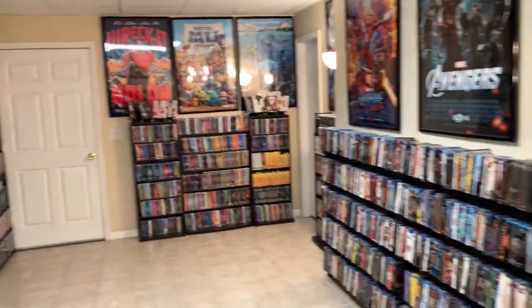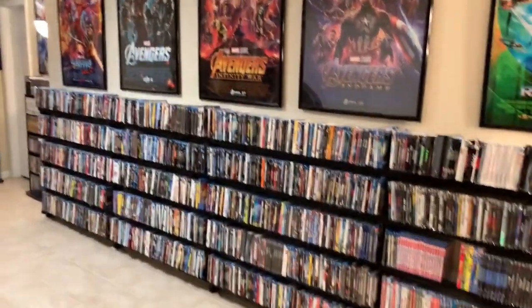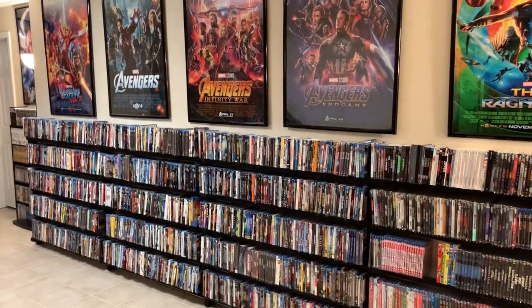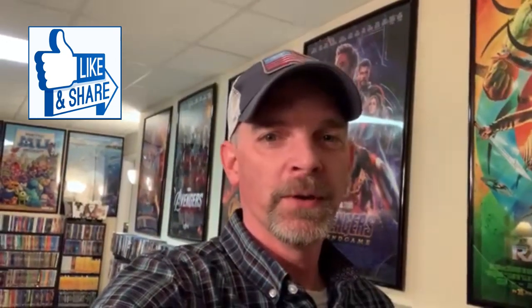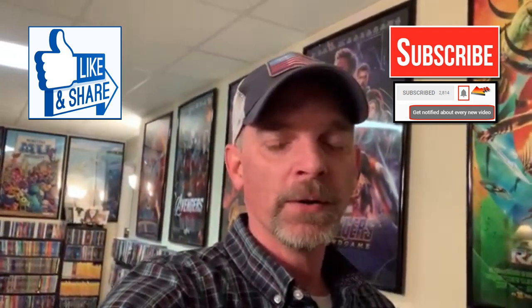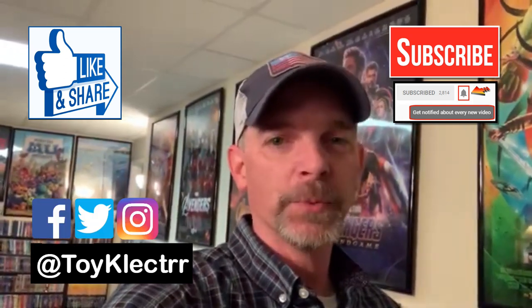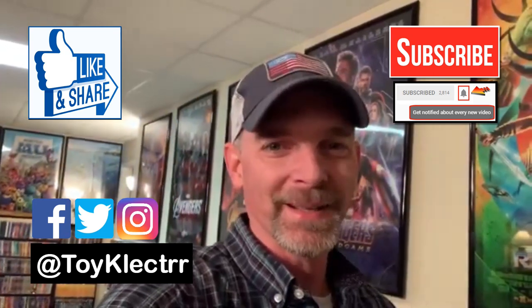Hopefully you liked what you saw — I know a lot of people have been asking to see the room overview so hopefully you enjoyed it. If you liked the video please give it a thumbs up and share it. If you haven't subscribed I'd really appreciate it — and please hit that notification bell so you're notified every time I upload. You can also find me on Facebook, Twitter, and Instagram. We'll see you next time!